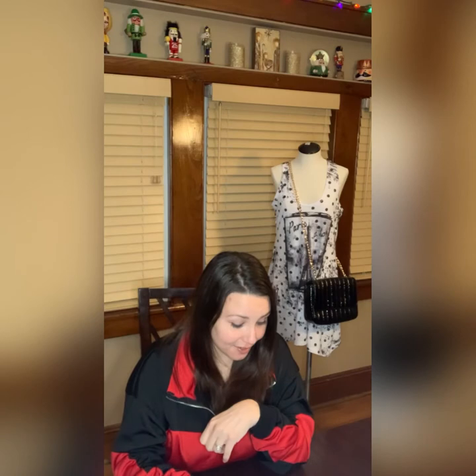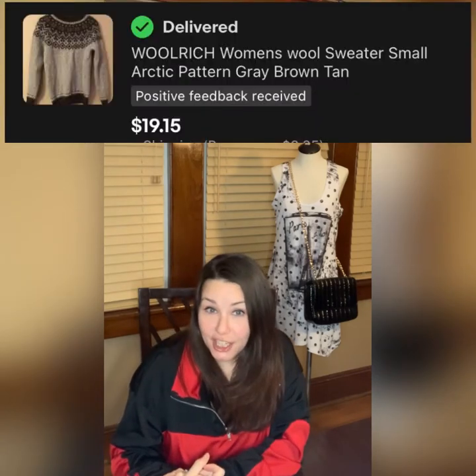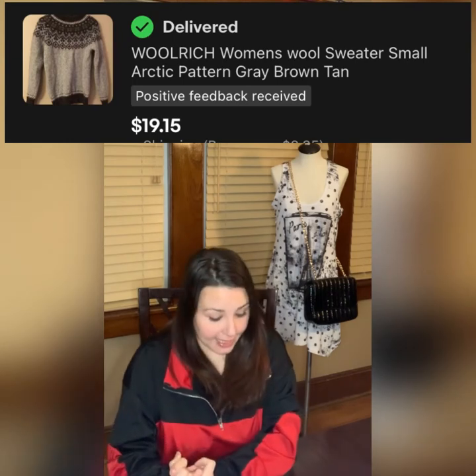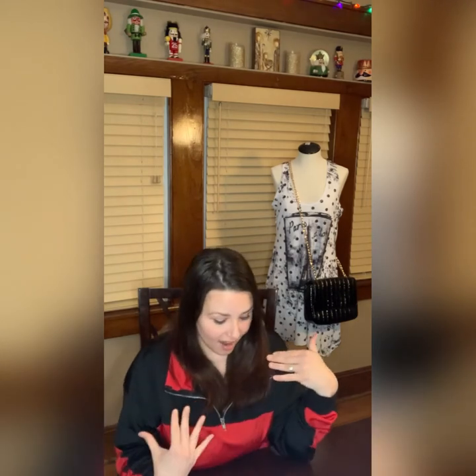Next was Woolrich — a brand to always look out for because it's made very well and it's wool. It sold for $19.15 plus shipping, and that's only because of the 20% off sale I was running. It was gray with an arctic pattern, so it's more of a winter style, but I'm trying to get rid of my winter inventory.